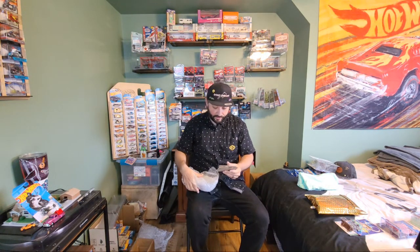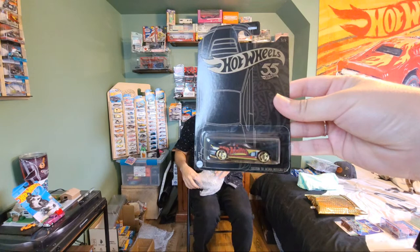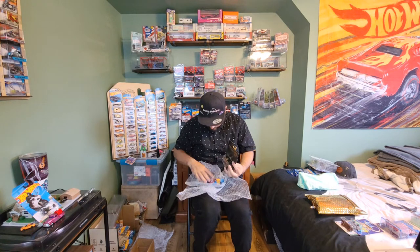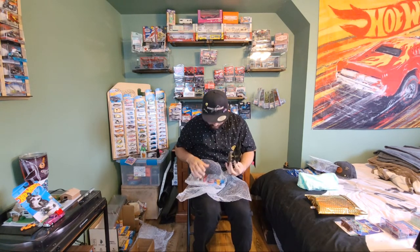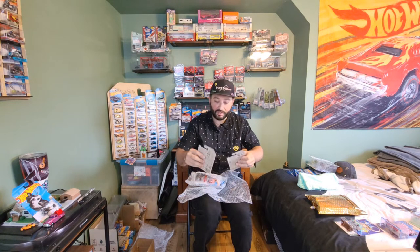Alex, the 55th anniversary — the Custom Acura. Thank you, buddy. And then is this more of the set? A couple of different cars and some loose toppers. This is awesome — the 67 Chevy C10 and the Porsche 993 GT2.